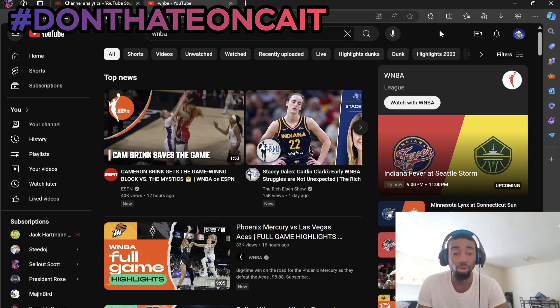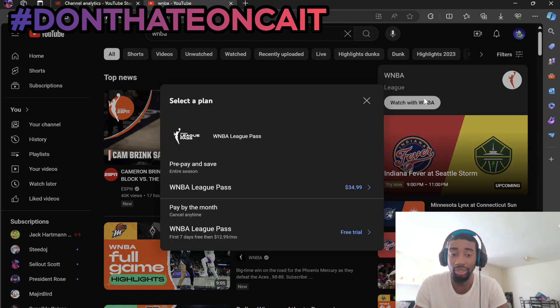Now, I'm not gonna BS you guys or anything like that. This will only be free for seven days. If you didn't like that, go ahead and leave the video. But pretty much to watch it for free for the seven days, you're gonna come right here, watch with WNBA. As you can see, it says right here first seven days free, then $12.99 a month, probably really $15 a month or whatever.